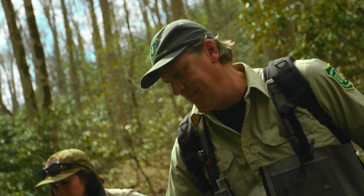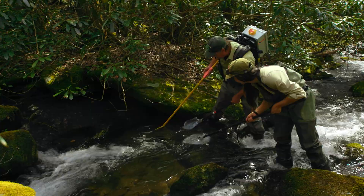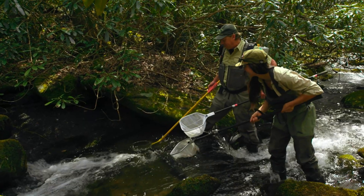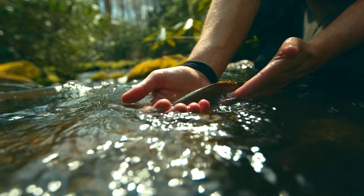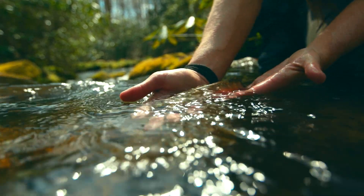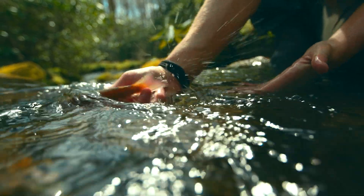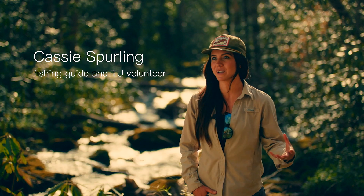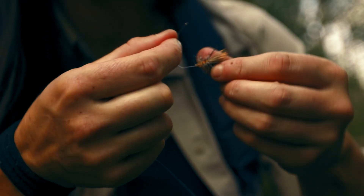We worked with the Tennessee Wildlife Resources Agency and the Tennessee Aquarium to grab brood stock from another stream, raise them at the aquarium, and re-release them into Sugarcoat Creek. Initially, going through and doing some electrofishing, the fish are looking good and healthy in the stream. Being able to see new life in what was once a dead stream is so encouraging — not just because I love to fish, but because that's a sign that what we're doing is working.